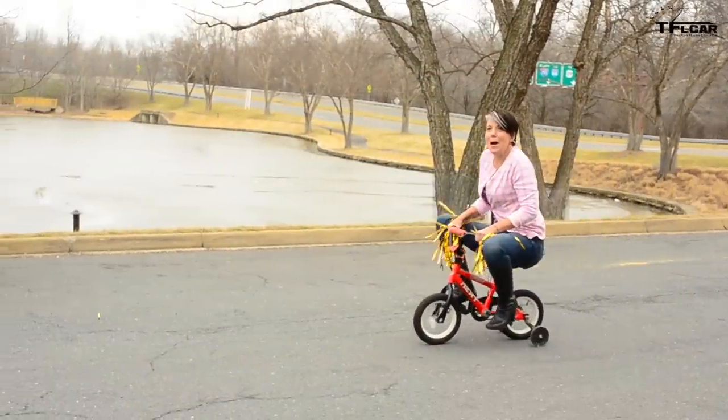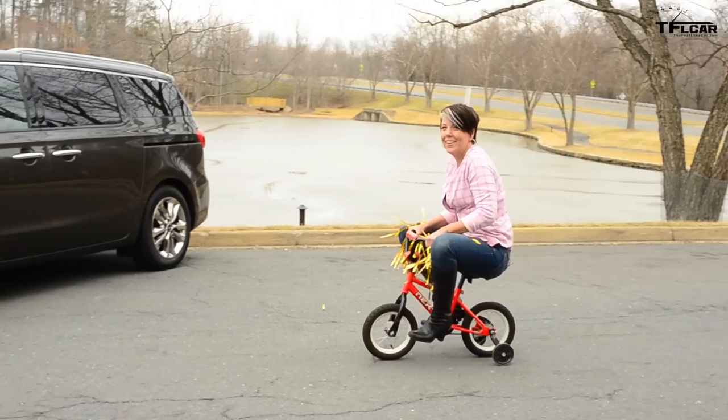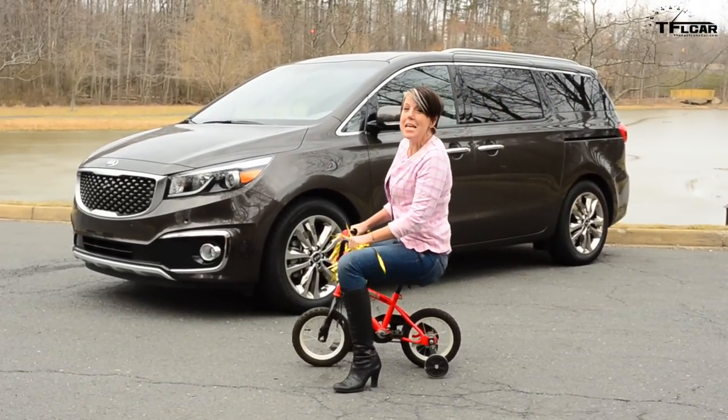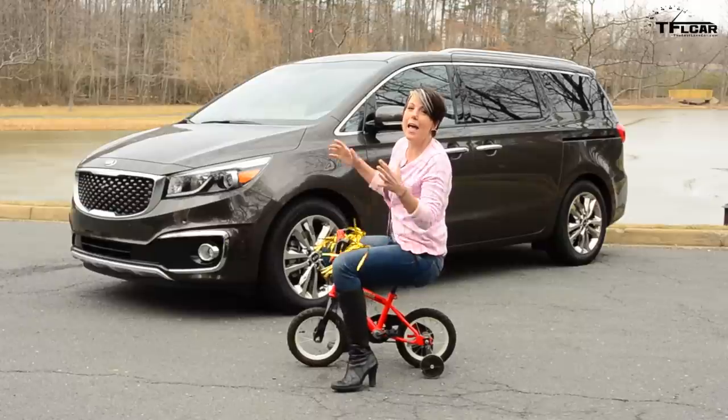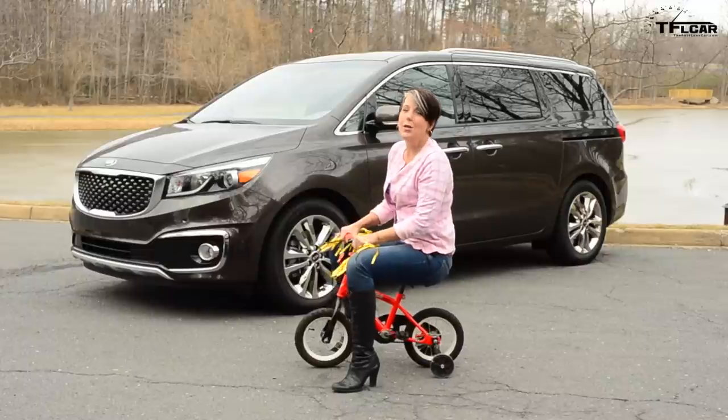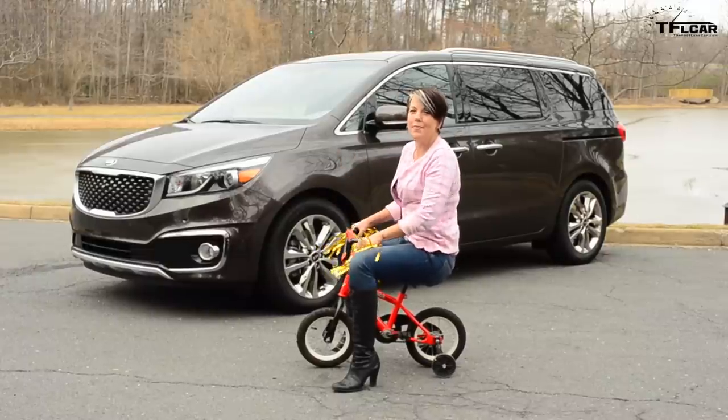Hey everyone! It's Emmy Hauler's EFL car and this week I've got the 2015 Kia Sedona SXL. Now it's definitely a kid hauler. I don't have any kids but I got a kid bike. We'll see how she does coming up next on the Fastlane Car.